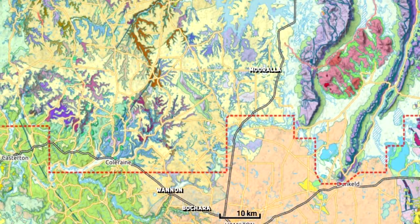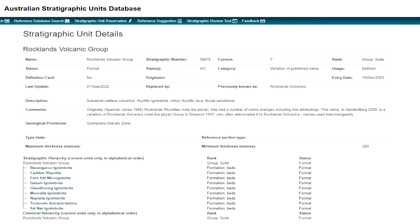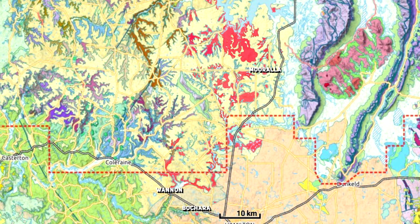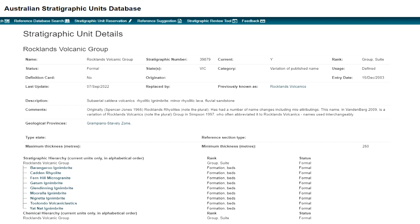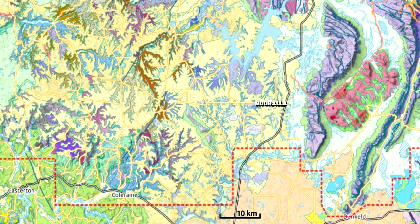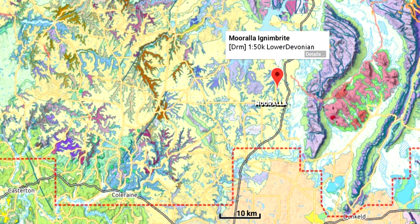Along with the lava flows, we have all of these ignimbrite layers all over the place, many of which were a precursor to the lava flows that would follow the largest and most explosive eruptions. The Rocklands Volcanic Group itself is composed of numerous differing eruptions all lumped together, which is understandable because look at this area — it's an absolute mess. We also have independently named ignimbrite layers: the solidified remains of once massive and scorching pyroclastic flow layers. In this area we have the Negretta, Gadim, Glendinning, Cadden, Yatnat, and unsurprisingly the Morala ignimbrite.